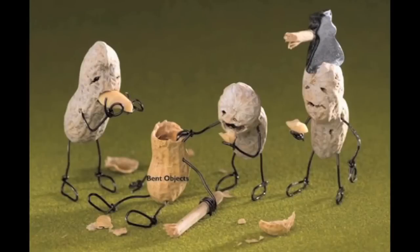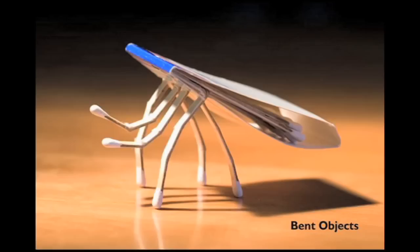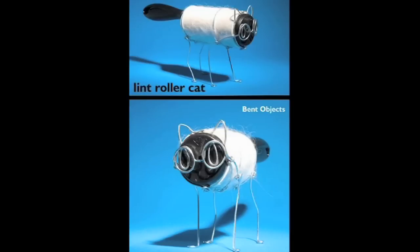Terry Border uses food and objects from around the house to make a Trojan horse, a mail-order plastic girlfriend, a matchbook roach, and a lint roller cat. He also noticed that the Apple logo upside down looks kind of like... Yep.